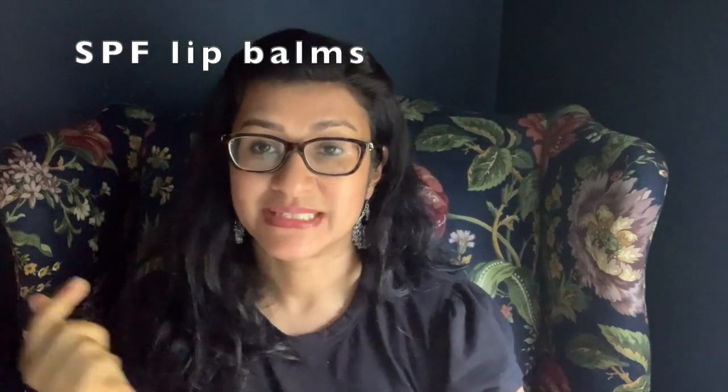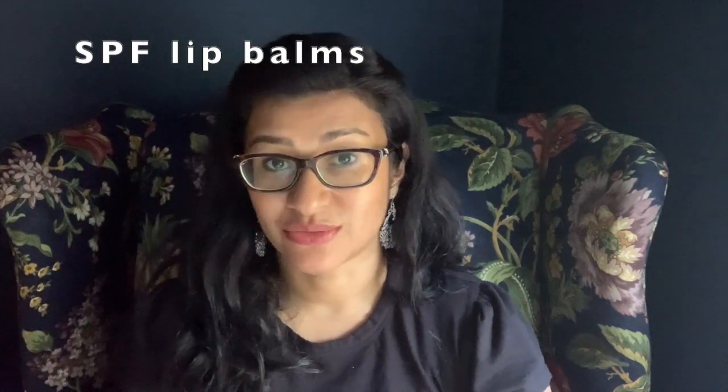Should you use sunscreen in your lip balm? Yes, you should. The skin on our lips is very thin. I generally use drugstore lip balms for that — I like the Vanicream one with SPF 35. Supergoop also makes a really nice lip sunscreen. I keep that one in my car in the summertime.